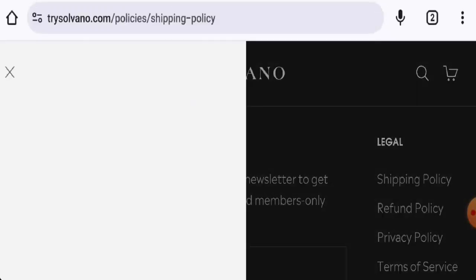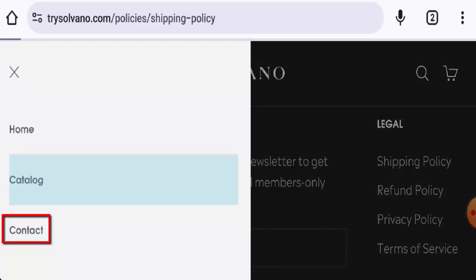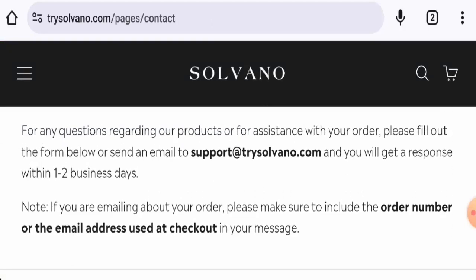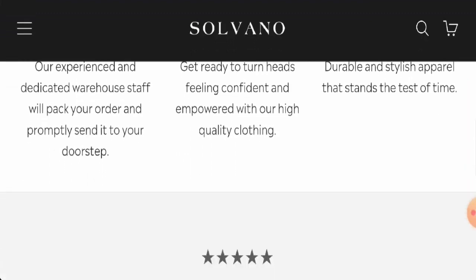If you want to know about the company, they do not have an About Us page, which is a drawback. Checking the contact details, they have provided an email address and the email name matches the domain, but they do not have any social media presence.